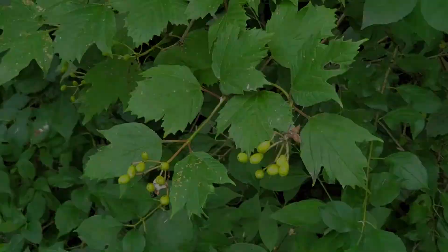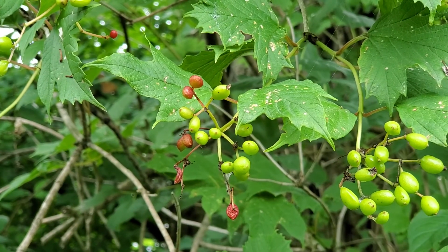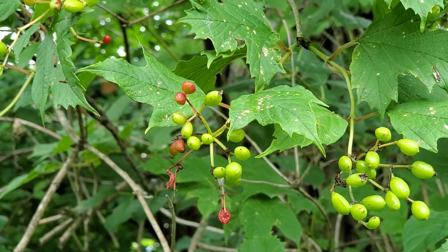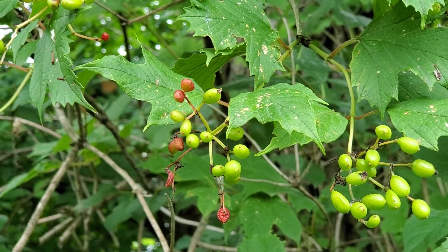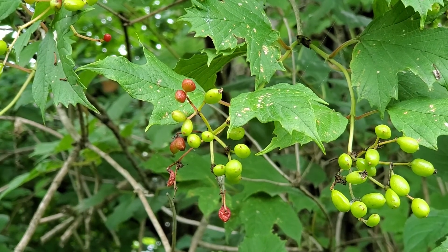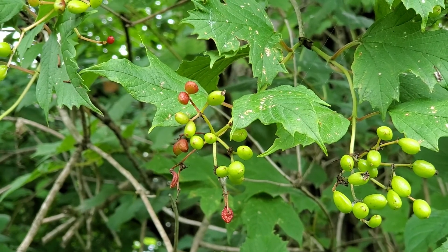They start out green but then they turn characteristically red, and they hang on to the plant through the winter. Sometimes on a winter walk you can see these beautiful clusters of red berries decorating the otherwise bare plant.